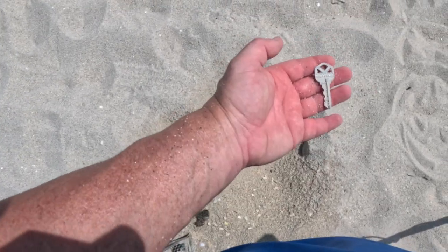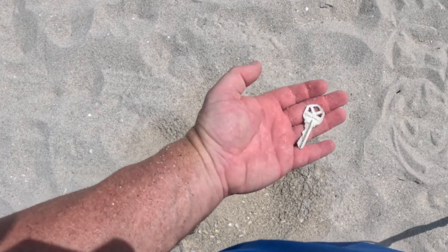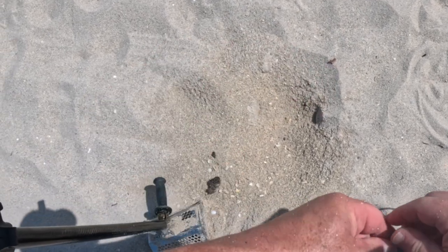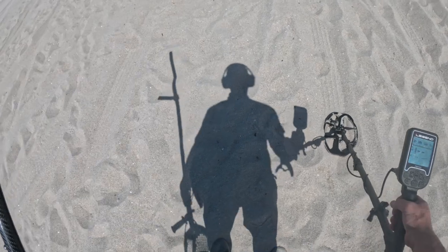Oh, I got a key! Hope that's not somebody's house. It's not even on a key chain. It was a solid 42. I'm up on the dry sand and things are looking a whole lot better — target after target.